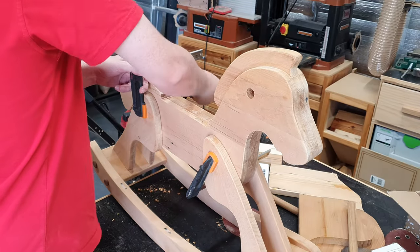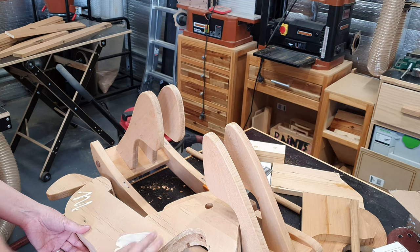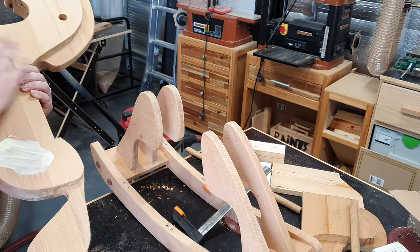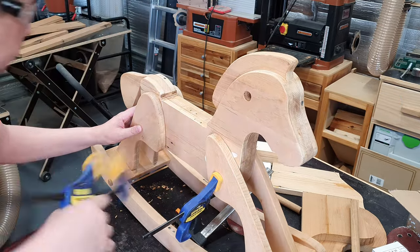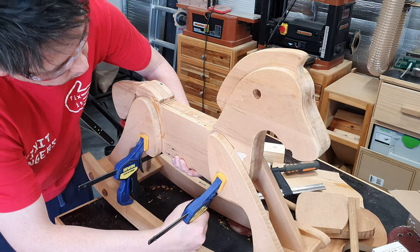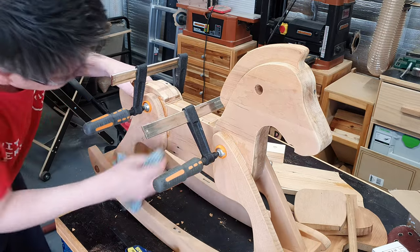I ummed and ahhed about using the same plug technique to attach the upper legs to the body, but in the end I just went with glue. This was a tricky job to get the glue coverage in the right spots while minimising squeeze-out, because it's very difficult to sand in those hard-to-reach spots later. The body needs to be in the right position to allow room for the saddle piece that goes underneath the seat and to make sure the horse is reasonably balanced. It took a bit of manoeuvring but finally we managed to get it in the right spot.